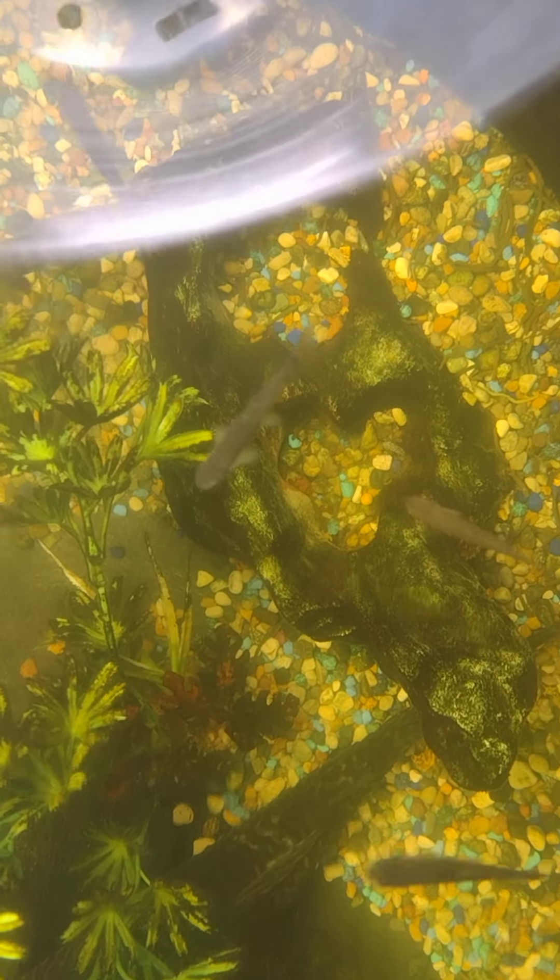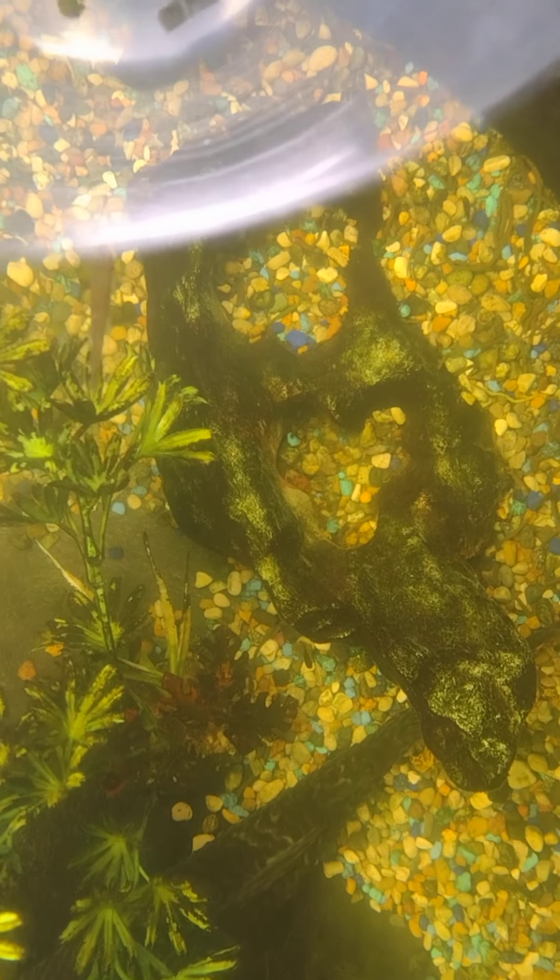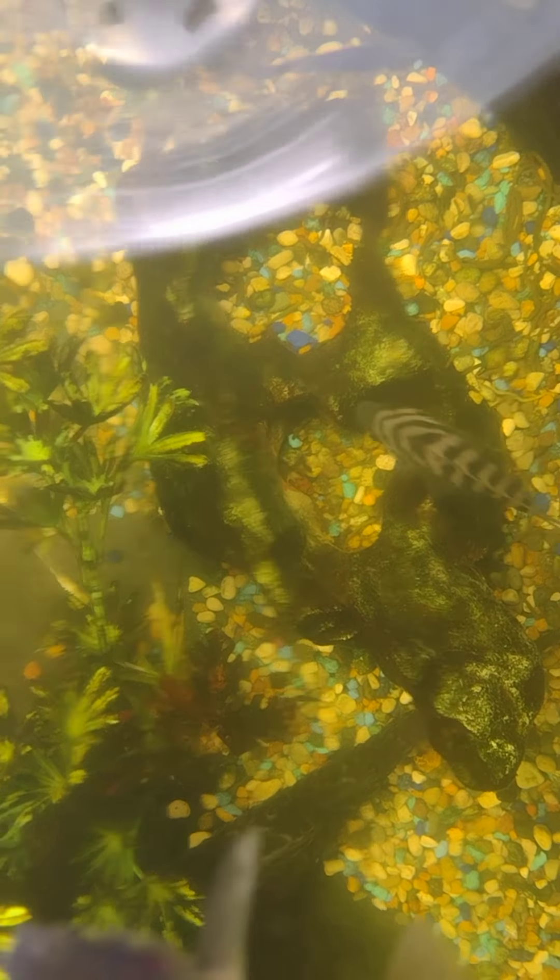I'm putting a bunch of food in here, and then I'm going to turn the pump back on because I cleaned the intake, and it's going to push the food around. There we go. That should give the babies plenty to eat, along with the parents. The shark actually likes this too — I made a pile here in the corner.